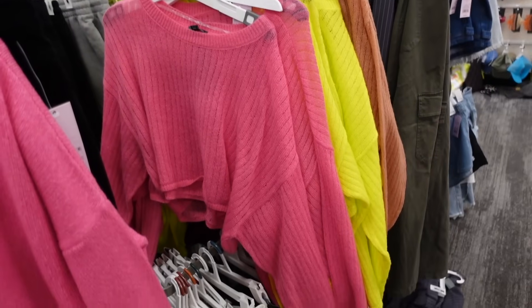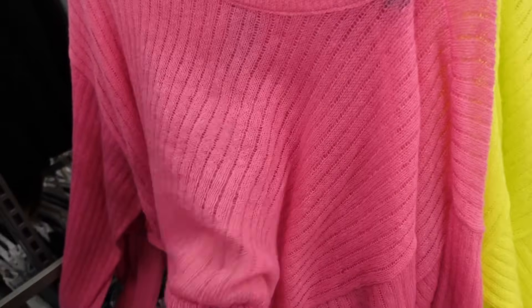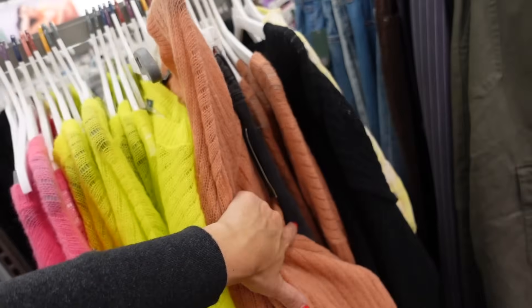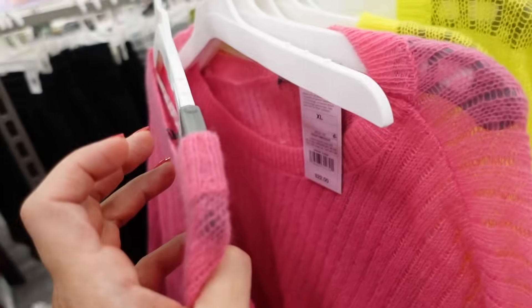New from Wild Fable — sheer boat neck sweaters with that ribbing, looks like a tank underneath, that's how sheer it is. Drop sleeve, relaxed to the wrist. In the pink, also comes in lime, brown, and black, going to be $22.